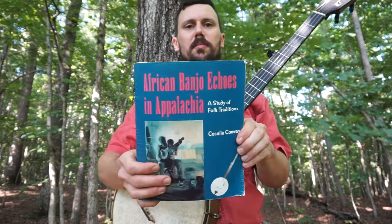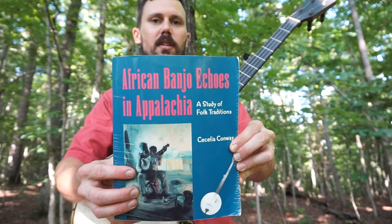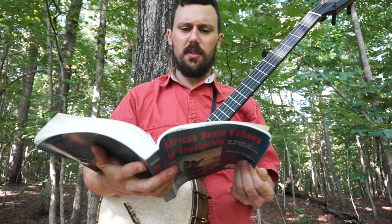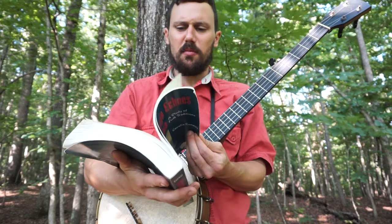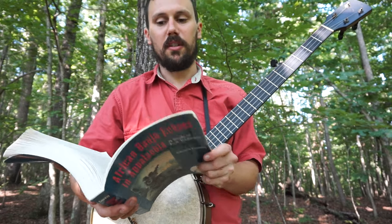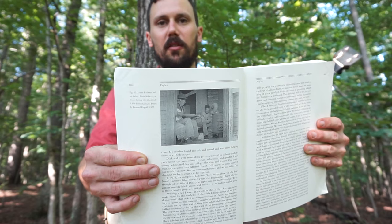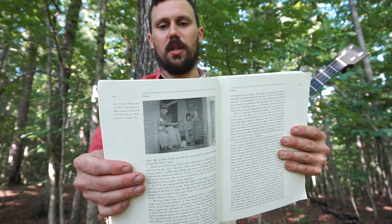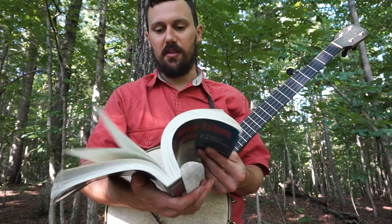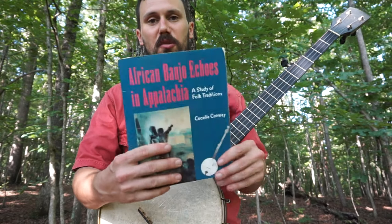Another one that everybody needs to check out is African Banjo Echoes in Appalachia by C.C. Conway. Great book. She basically approached it like an ethnographer — she went into a community of black and mixed-race banjo players in North Carolina and Virginia and documented their music, some of their stories and background, took photographs, made recordings, and created tablature and notations. It's a ton of information, kind of scattered all over the place — it's a hectic read — but it's a great book. It should be on your shelf and you should read it.